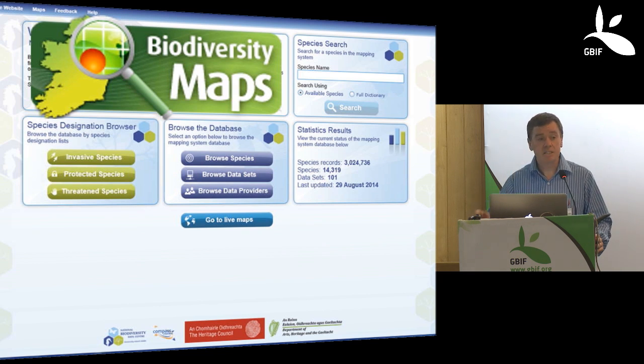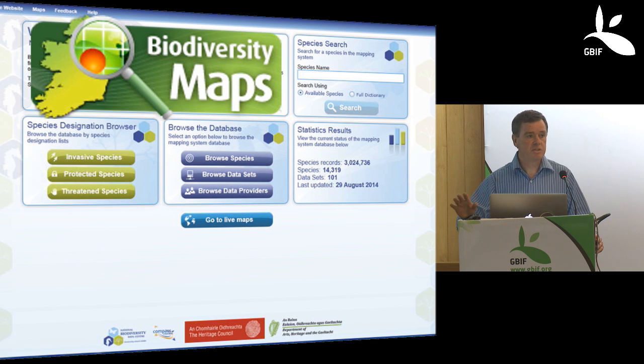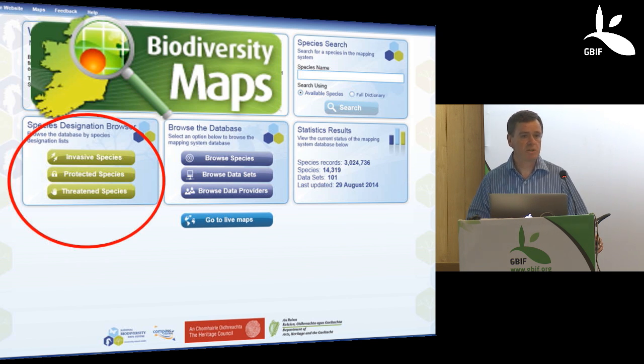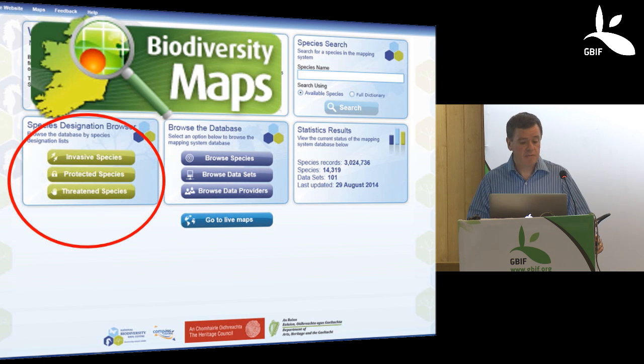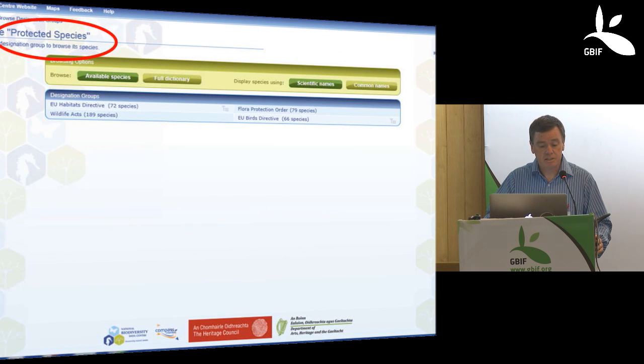From a policy-relevant point of view, policy makers and decision makers aren't really interested in many of the 14,000 species. What they are interested in are the ones that are particularly of policy relevance. So we have tagged species by different types of relevance: those considered invasive species, the protected species, and those that are threatened with extinction. If you choose the protected species category, it lists the four pieces of legislation that protect wildlife in Ireland — two European pieces of legislation, our own National Wildlife Act, and a flora protection order.